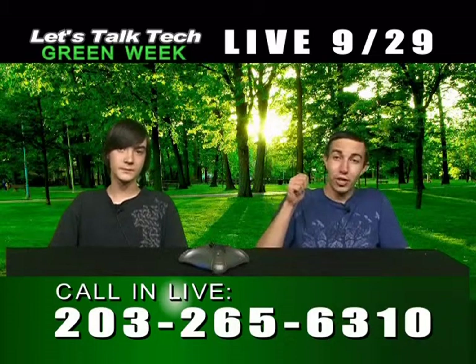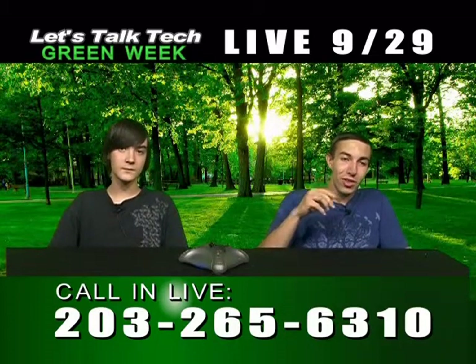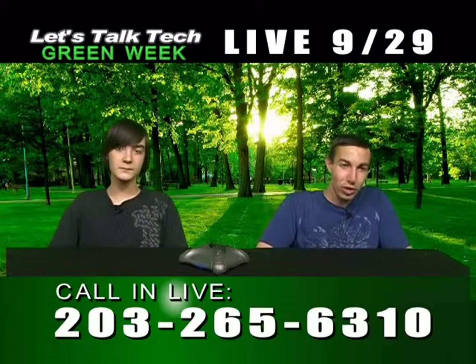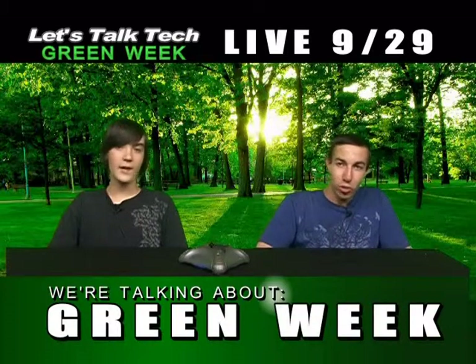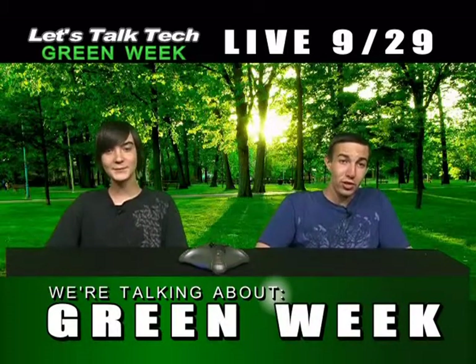You may be wondering why we have changed our background. We've changed it for the next two episodes because we are doing Green Week. For the next two weeks we are doing Green Week — talking about green technology: cars, solar panels, water, and how you can go green.